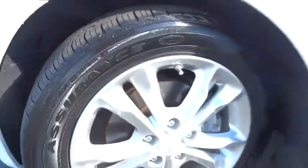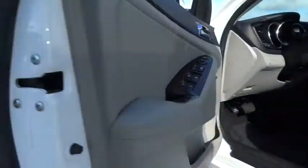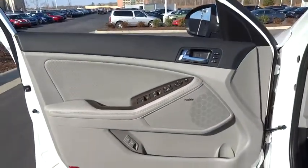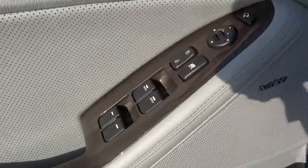Power passenger seat, air conditioning, four-wheel ABS, driver airbag, adjustable steering wheel, driver lumbar, power steering, keyless start, front floor mats, cruise control, Bluetooth, four-wheel disc brakes.